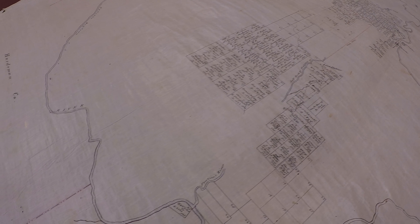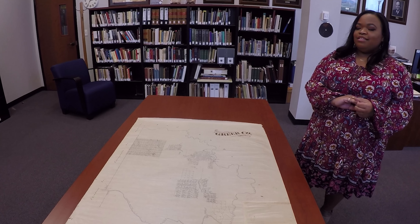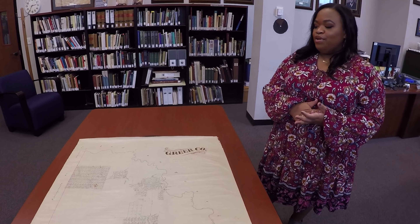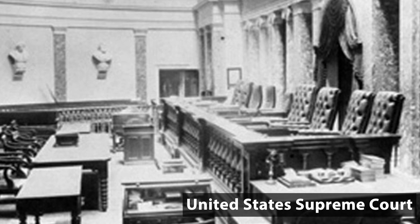The US noticed this extra 1.5 million acres and realized that it belonged to them, so they took Texas to court. The Supreme Court was the only court in the nation that could handle a case like this — it was basically two sovereign powers competing for land. The US actually used some of the GLO's own maps against us.